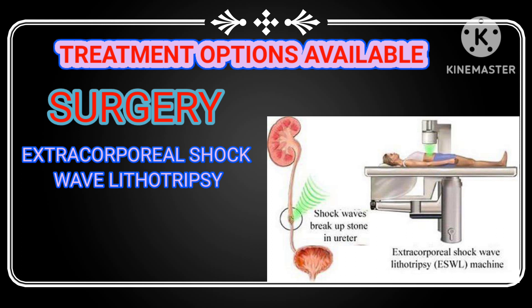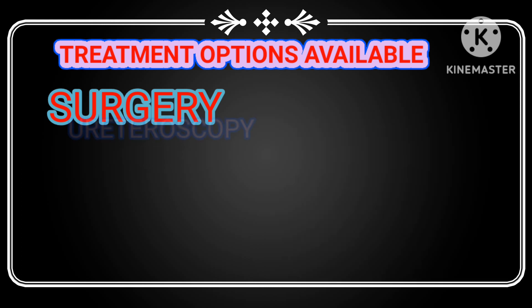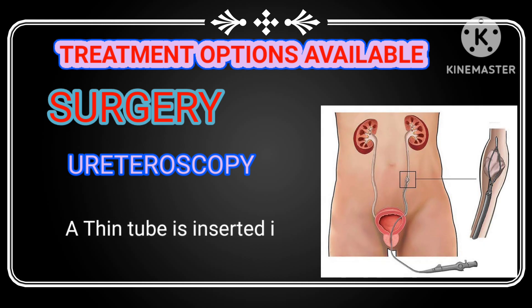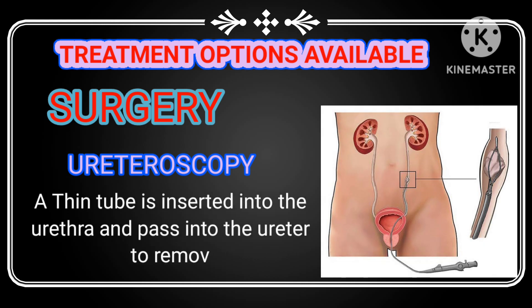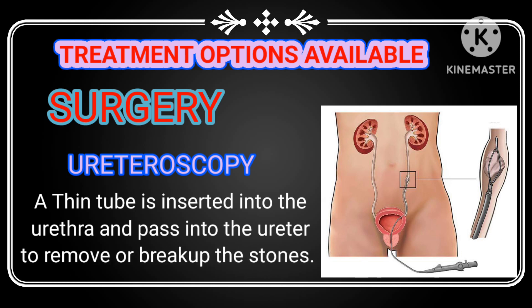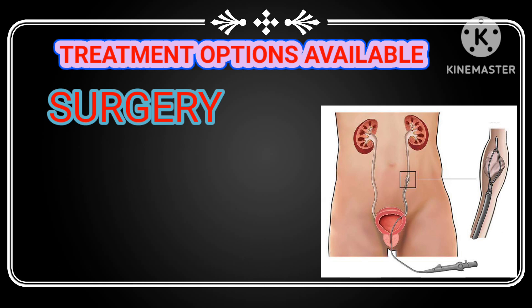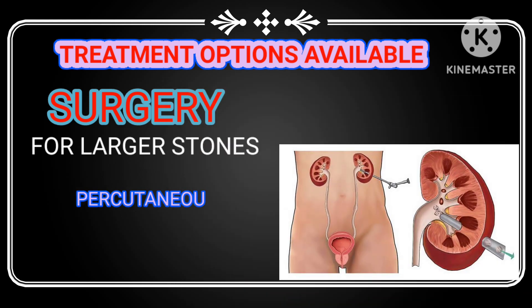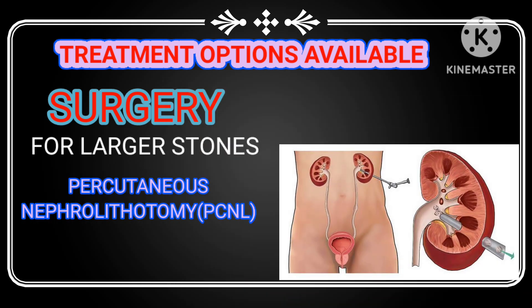Another surgical option is ureteroscopy. In this procedure, a thin tube is inserted into the urethra and passed into the ureter to remove or break up the stones. It is a minimally invasive technique and has a high success rate.